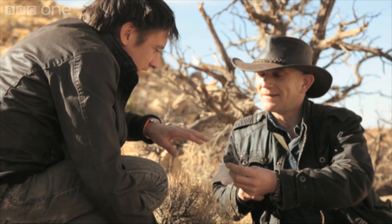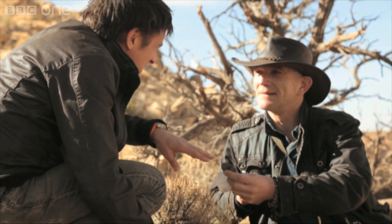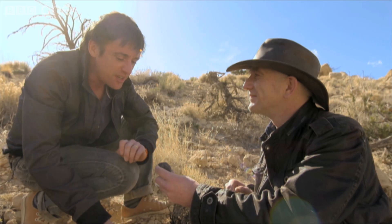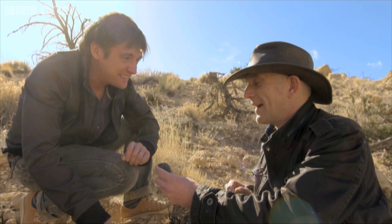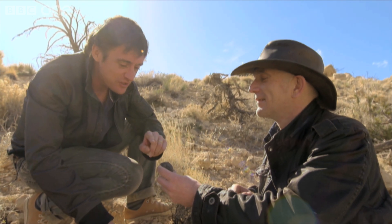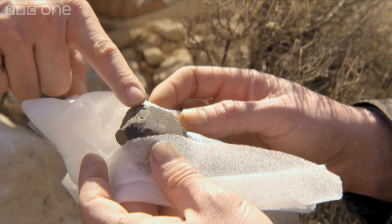So that right there is the oldest thing on Earth? Yeah. Can I hold it? No. But you can touch it if you like. Just touch the oldest thing on Earth? Wow.